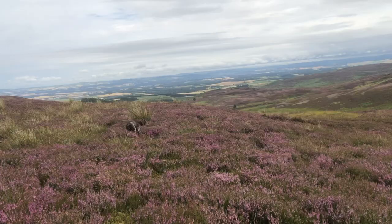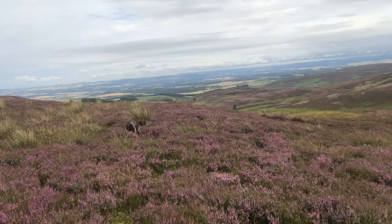Here she comes on a very staunch point, which is the final position of the bird. Pushy dog!